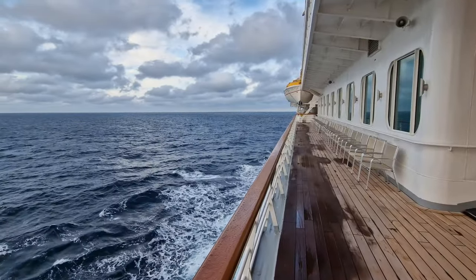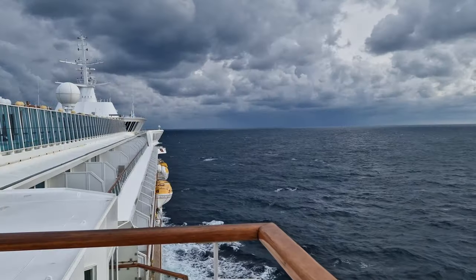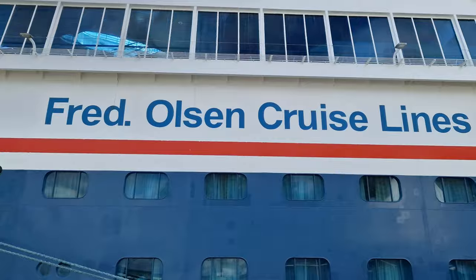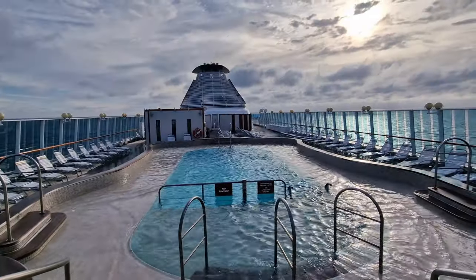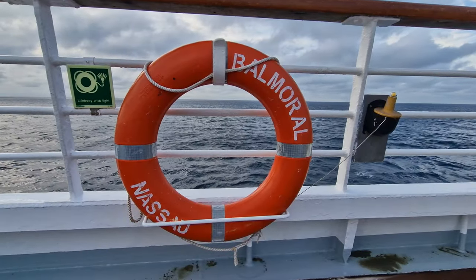Hey everyone and welcome back to Cruising with Matthew. In this video I'll give you a tour of our superior balcony cabin on board Fred Olsen's Balmoral, which I was lucky enough to stay in during a four-night press trip in September 2022, so I really hope you enjoy this video.